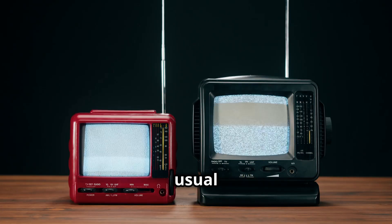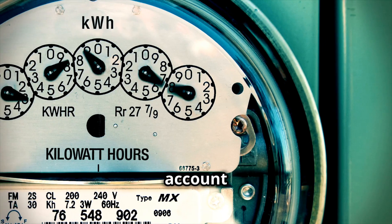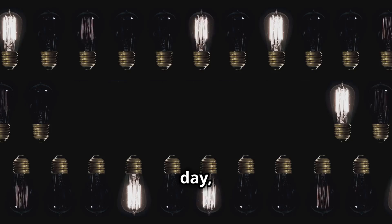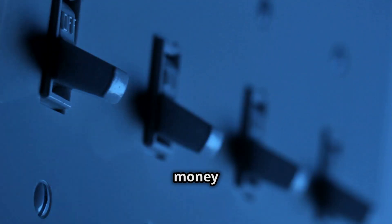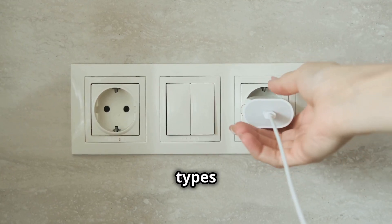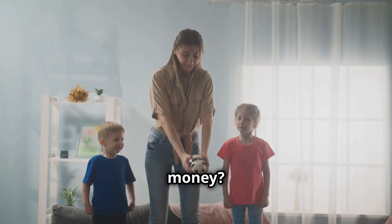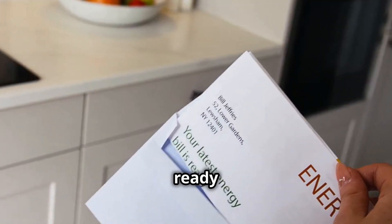Now that we've met some of the usual suspects, let's talk about the real cost of standby power. Studies have shown that standby power can account for as much as 10% of a household's total electricity use. Imagine leaving a light bulb on in every room of your house all day, every day — that's essentially what you're doing when you leave devices plugged in on standby. The exact amount you'll save depends on the types of devices you have, your electricity rates, and your personal habits. But even small changes can make a difference.